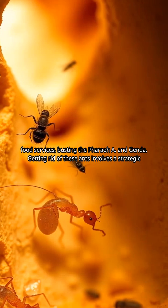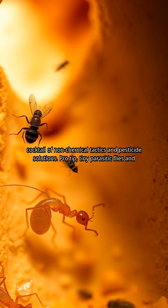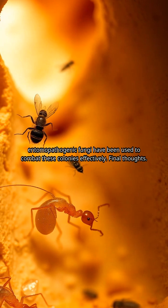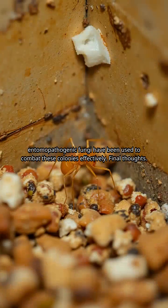Getting rid of these ants involves a strategic cocktail of non-chemical tactics and pesticide solutions. Pro tip: tiny parasitic flies and entomopathogenic fungi have been used to combat these colonies effectively.